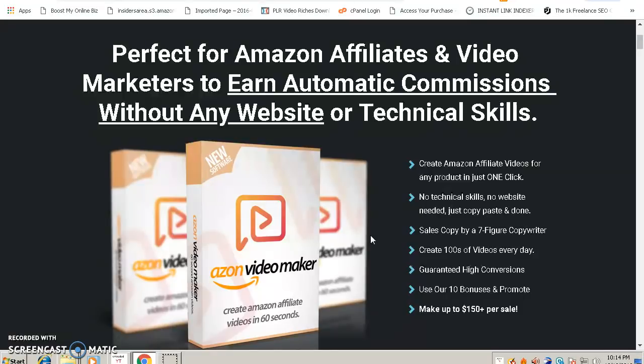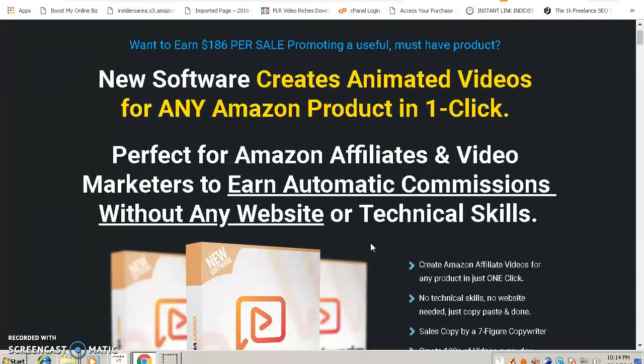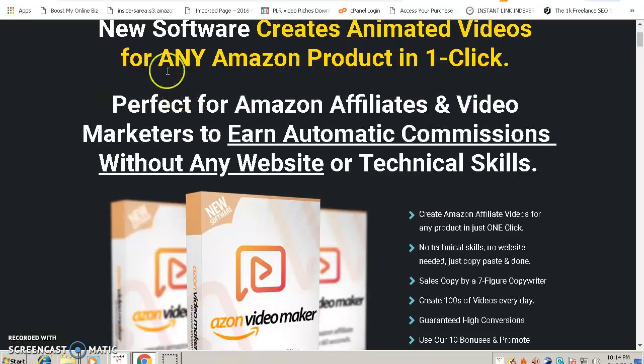Anyway, let's get into the product review of Ason Video Maker. This is a new software — it creates animated videos for any Amazon product in one click. That's very cool. It's perfect for Amazon affiliates and video marketers who want automatic commissions without any website or technical skills.